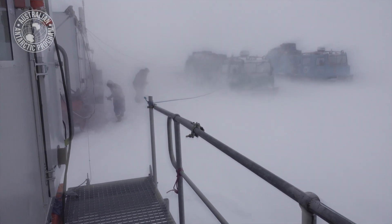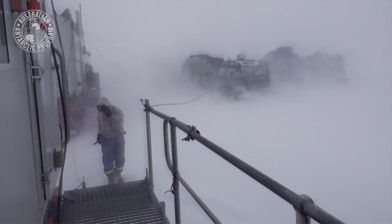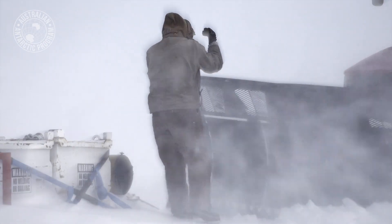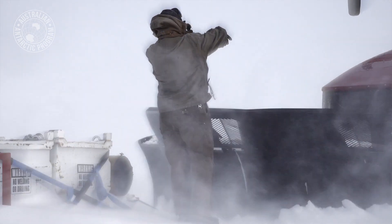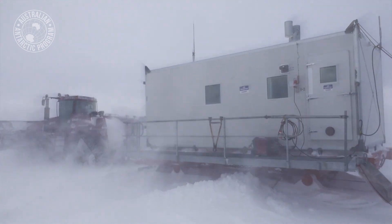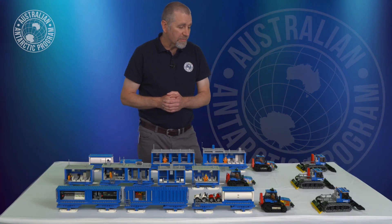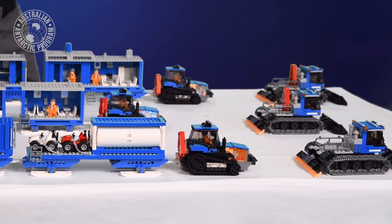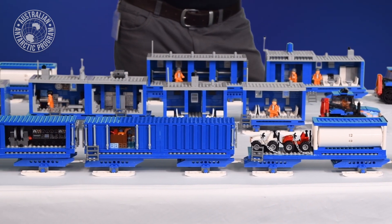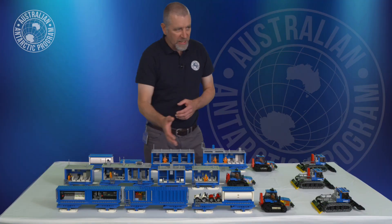The temperature range we can expect from sea level right up to 3,200 metres could be a difference of minus 30 to minus 40 degrees, so that's why when we designed the traverse and the living infrastructure we had to build them to withstand those temperatures. The traverse will be active during the summer period from December through to February, but we can't bring all of this equipment and gear back home during the winter because the traverse would be too heavy for the following season when it has to go back up the hill.